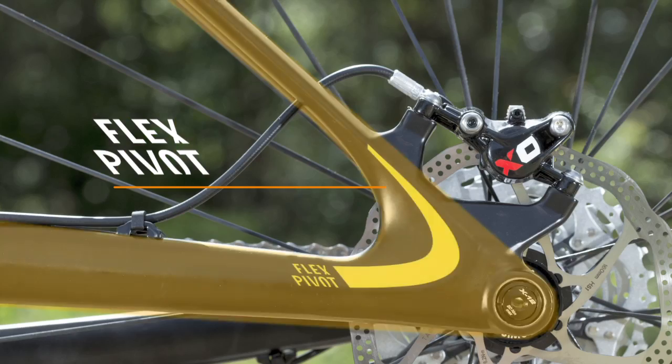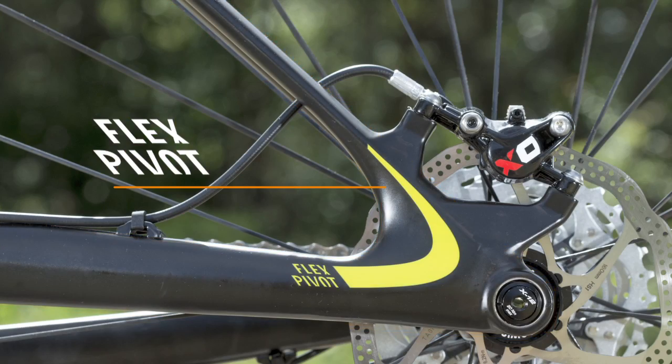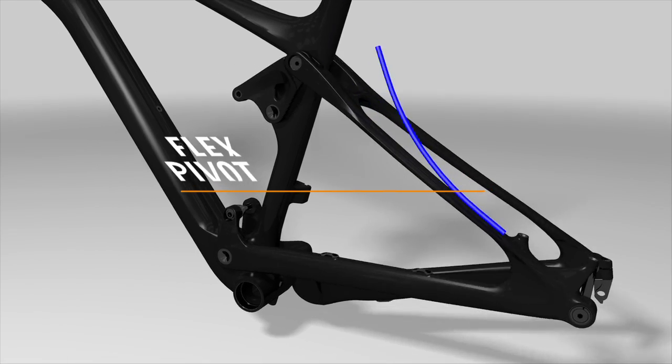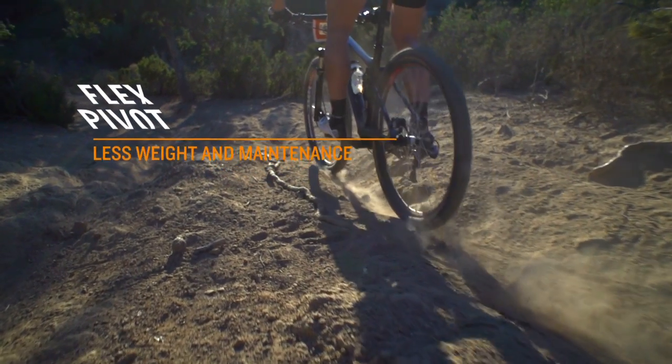Its innovative flex-pivot technology makes the Lux CF a staggeringly efficient and versatile race bike. Its single-piece rear triangle provides excellent stability and suspension performance.